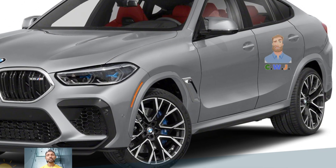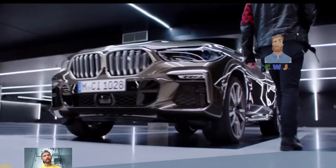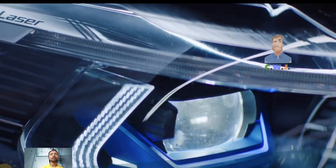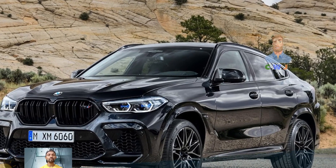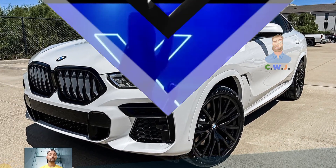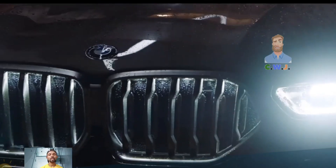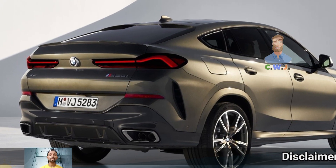The 2025 X6 also comes with updated technology features including a BMW Highway Assistant, driving assistant, and an improved navigation system. Fuel economy varies by engine: the xDrive 40i achieves 23 mpg in the city and 26 mpg on the highway, while the M60i drops to 17 mpg in the city and 22 mpg on the highway. In real-world testing, the xDrive 40i exceeded its EPA estimates, achieving around 29 mpg on the highway.